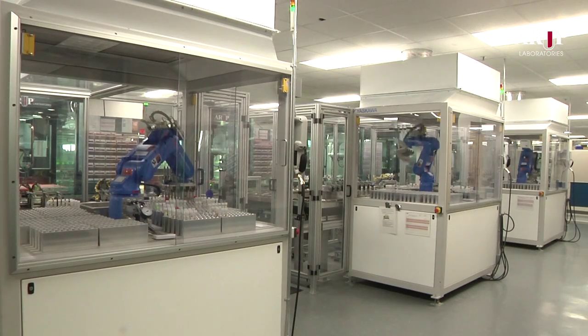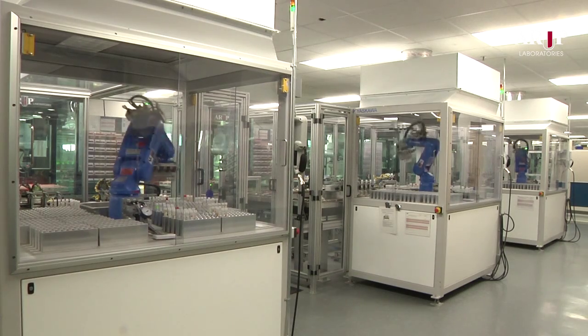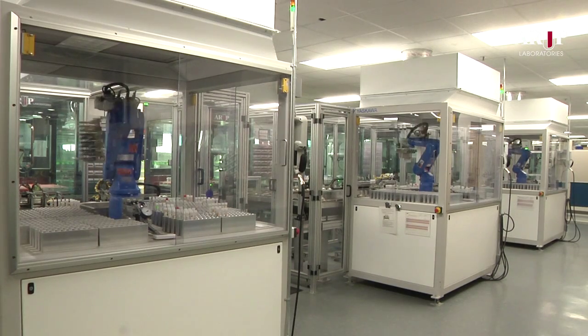These robotic systems are the only ones in the world that can rapidly thaw and mix frozen specimens in order to prepare them for testing. Each machine has a throughput of 1,000 specimens per hour.